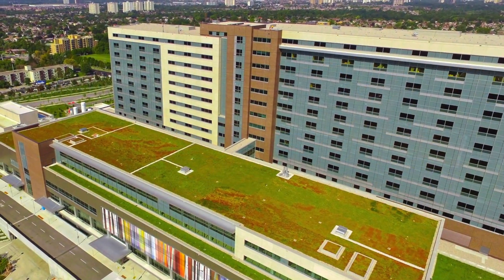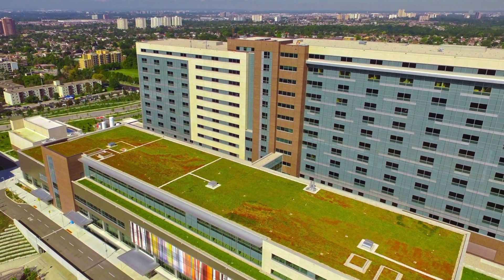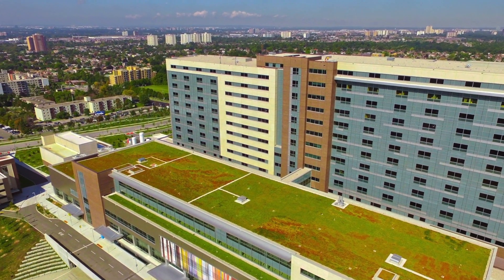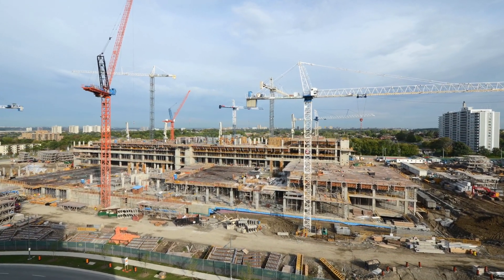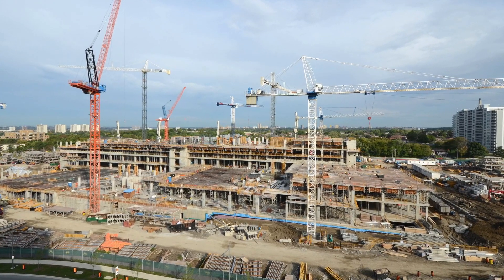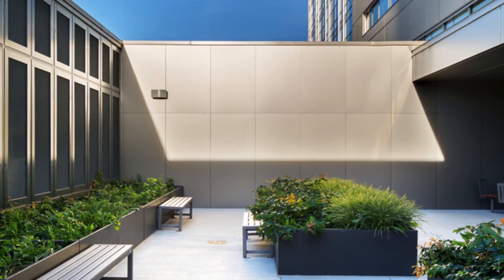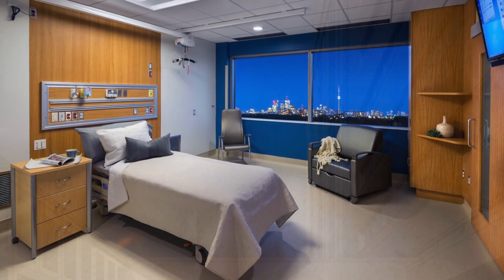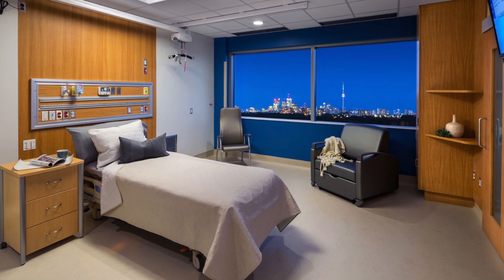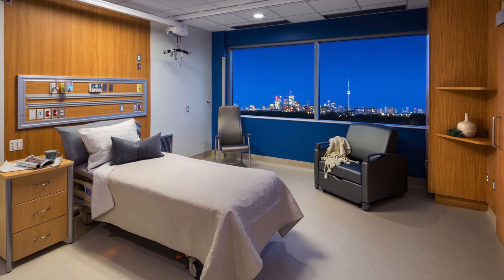The facility serves a catchment area of more than 850,000 people in the northwest Greater Toronto Area. The new 1.7 million square foot facility, opened in October 2015, operates 656 beds in 2015-2016, with capacity to expand to 702 beds by 2025-2026.